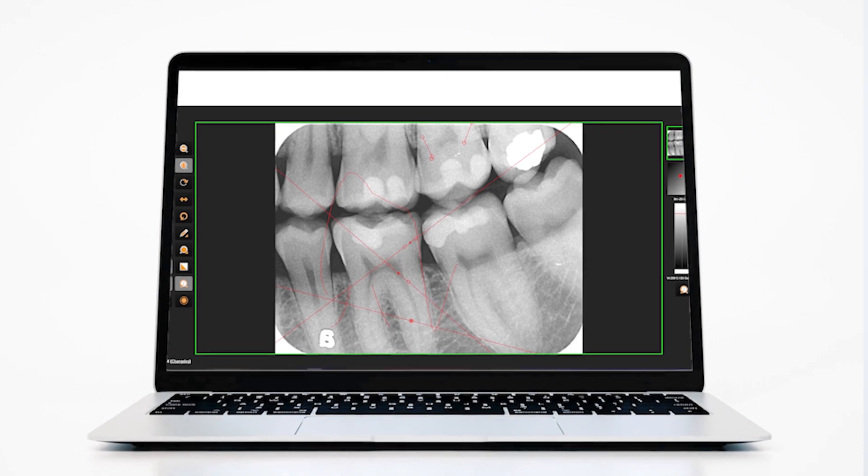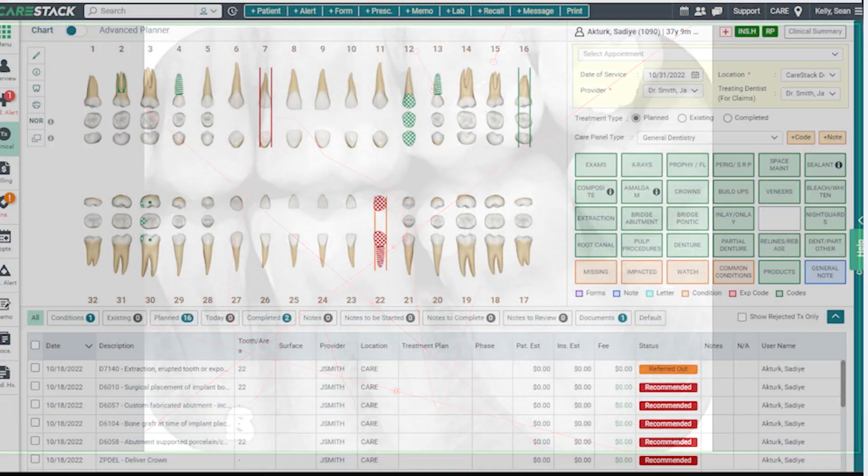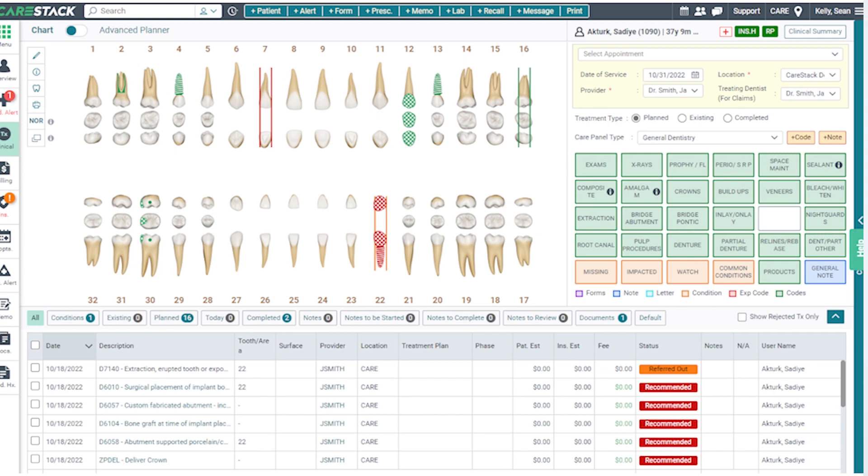CareStack allows us to run efficiently throughout the day. It lets us know what we're doing. We utilize a digital software system that allows us to see x-rays, but it also allows us to do patients' treatment plans, charting — anything that they need is really in CareStack.